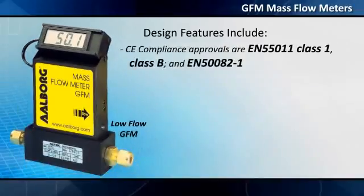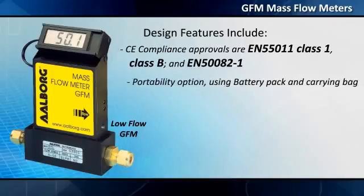CE compliance approvals are EN 55011 Class 1, Class B and EN 50082-1. A portability option is available using a battery pack and carrying bag.